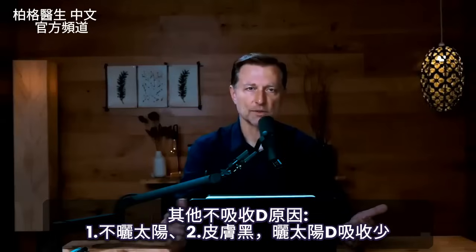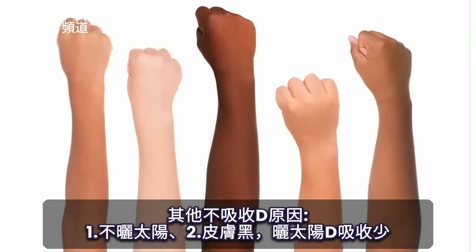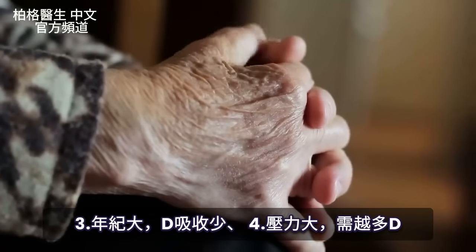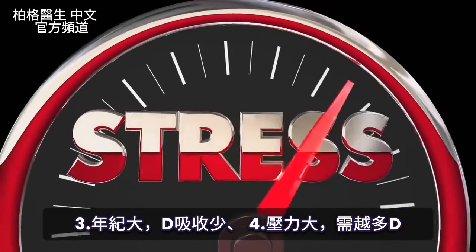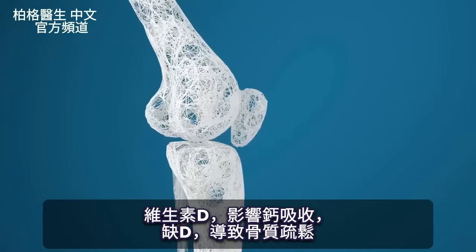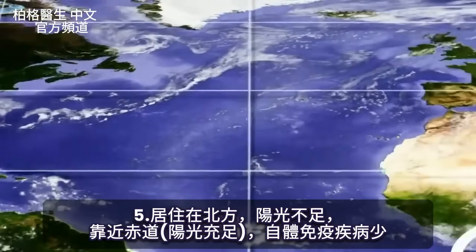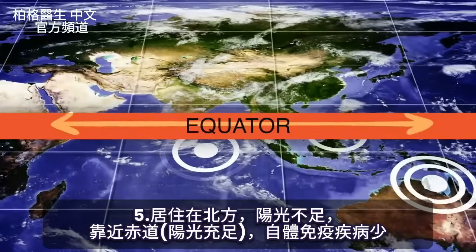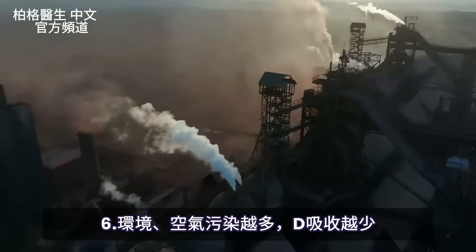On top of everything else, you also have a lot of other barriers to getting vitamin D. People don't go in the sun. The darker your skin, the less vitamin D you're going to absorb from the sun. The older you are, the less you're going to absorb. The more stress you have, the more vitamin D you're going to need, along with the absorption of calcium — this is why one of the side effects is osteoporosis. Where you live matters too: if you live in the north where you don't get as much sun, just think about the fact that the closer you are to the equator, the less autoimmune disease you have. The more pollution you have in the sky, the less vitamin D you're going to have.